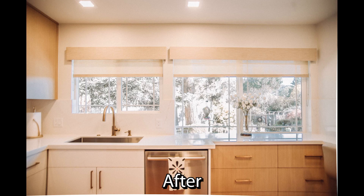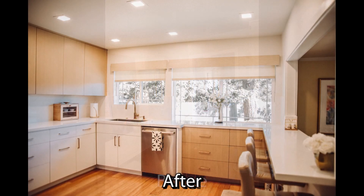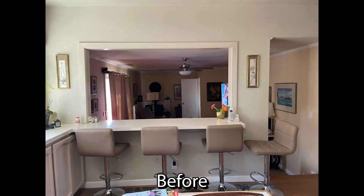Very bright, very light. Before it was kind of dingy, and now it looks like that — quite nice. Fun project, great client. I enjoyed working with these people a lot.